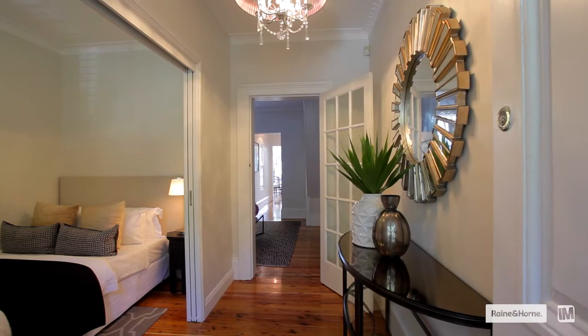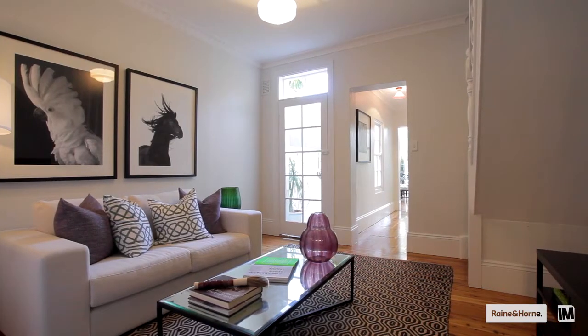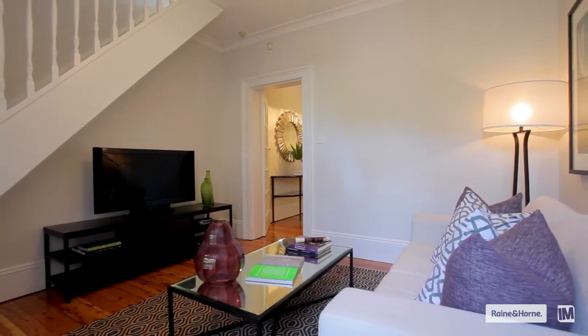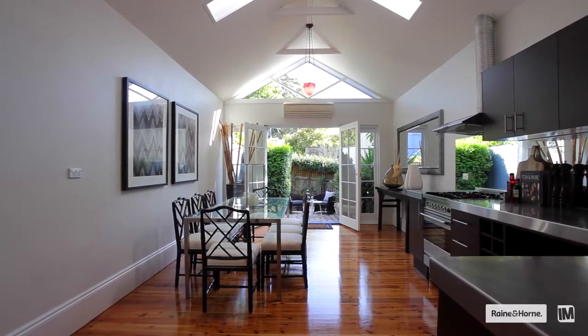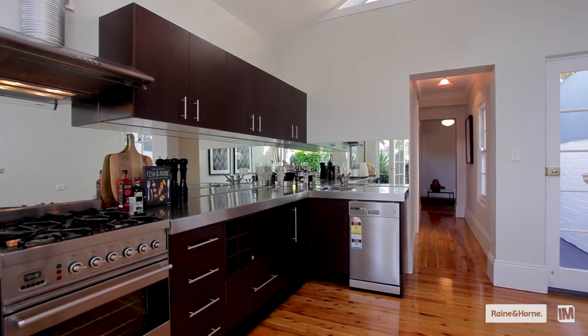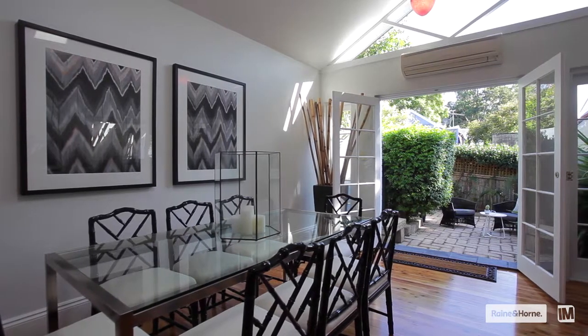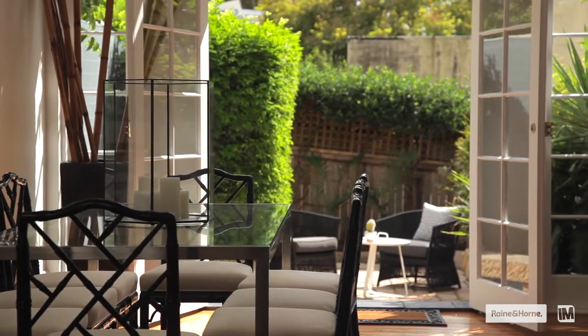On the inside, buyers are really going to be impressed by the expansive three-level floor plan. You'll be drawn to the rear of the home into the lovely kitchen entertaining space with high cathedral-style ceilings flooding the room with natural light and opening out through double doors onto the private courtyard.